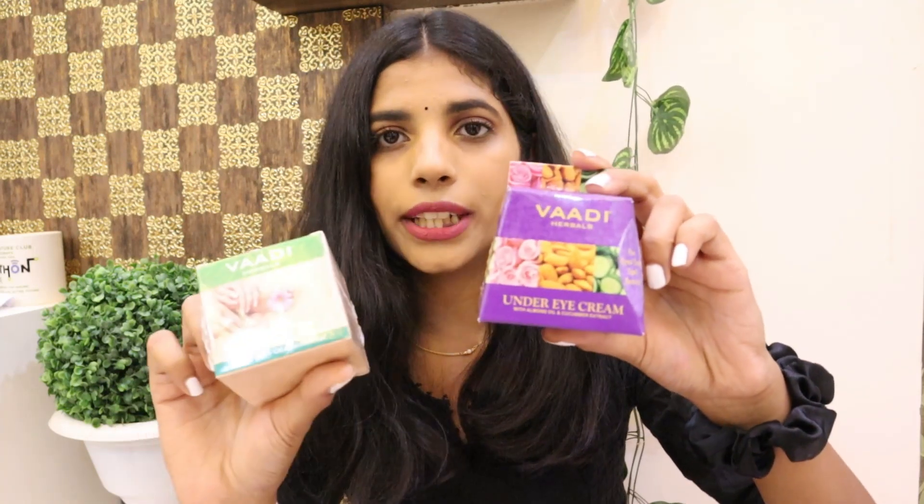The next thing I got from Nykaa is this Wadi Herbal's Under Eye Cream and Foot Cream. I have heard a lot of good things about this brand. I haven't used it yet but after using it I will let you guys know how it works.